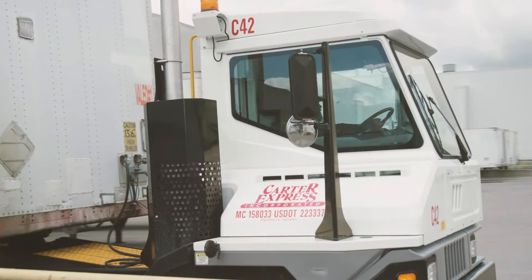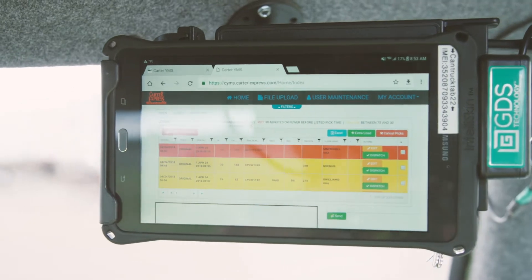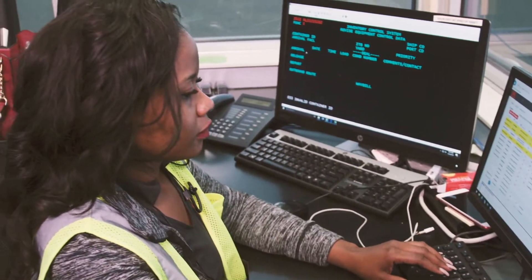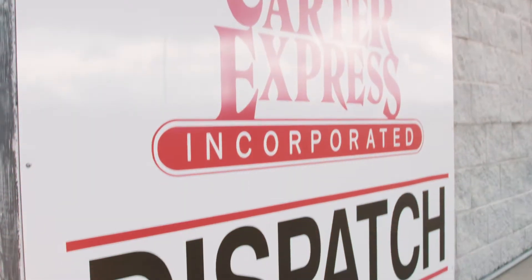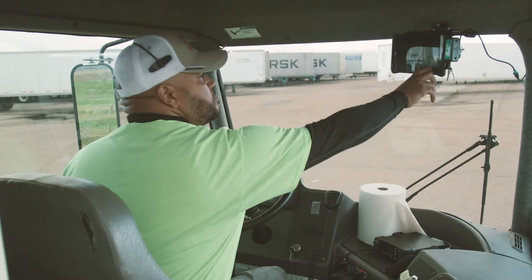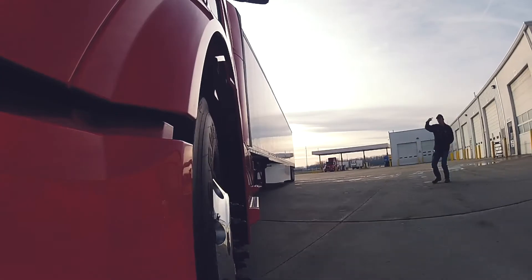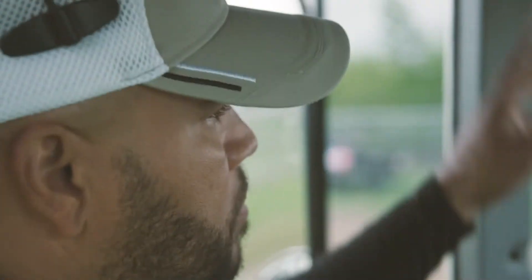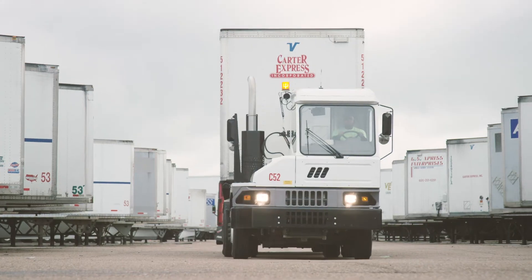Our yard management solution begins with a custom-built, field-tested software application. This web-based platform simplifies the flow of information, consolidating communication to a centralized dispatch portal. Loads are smartly and proactively assigned, which maximizes the utilization of the drivers. This results in lower costs through increased on-time delivery and greater efficiency of driver movements.